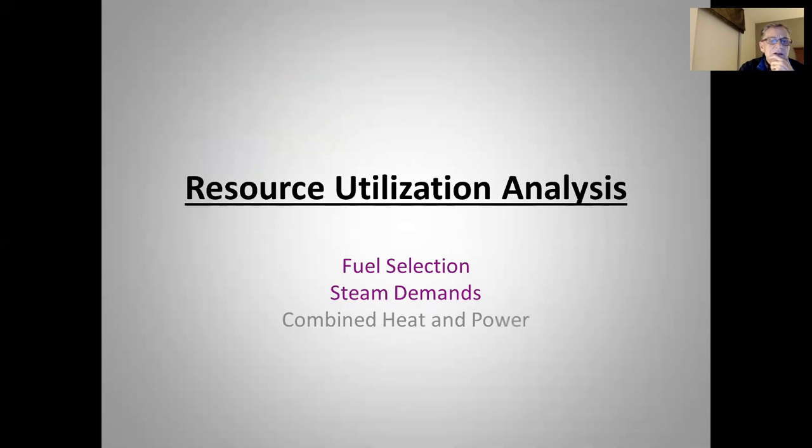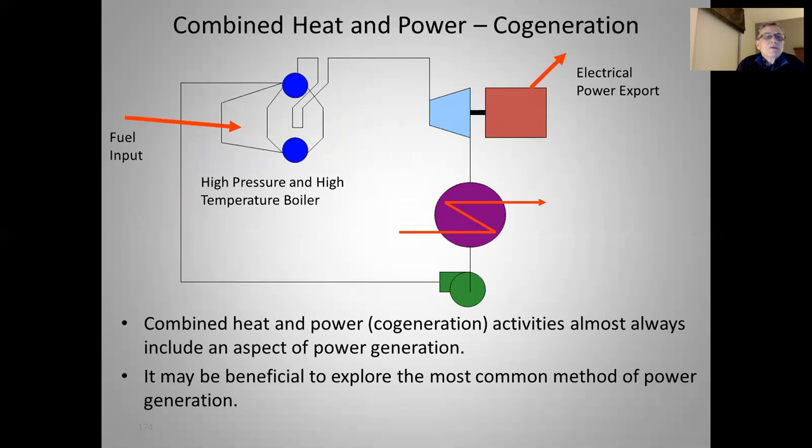Let's move on to combined heat and power. Combined heat and power, CHP, is also known as co-generation. These activities almost always include an aspect of power generation. Typically we burn fuel, get fairly high temperature, high pressure steam, put it through a back pressure turbine, get some electricity, and then use the thermal energy coming out of that turbine in a process. We don't have to reject much to the environment. By contrast, a standard Rankine cycle has fuel input, high temperature/high pressure steam through a turbine expanded as low in pressure as possible for maximum electric power generation, then the rest is dumped to a condenser rejecting a significant amount of heat to the environment.